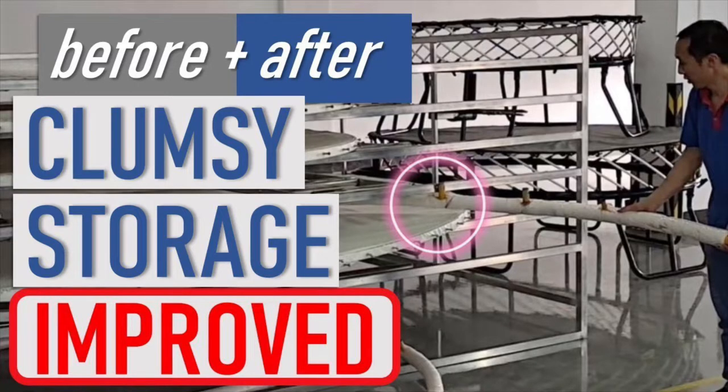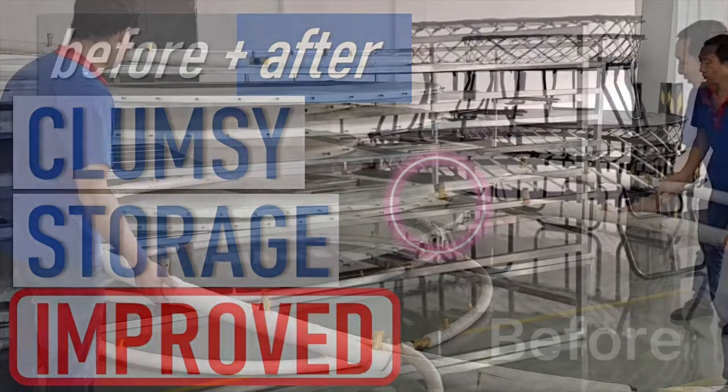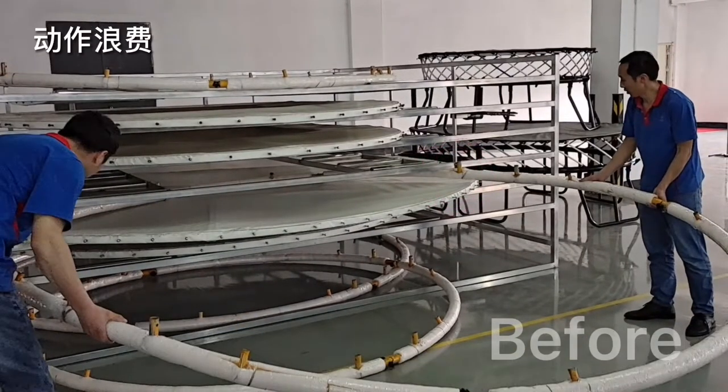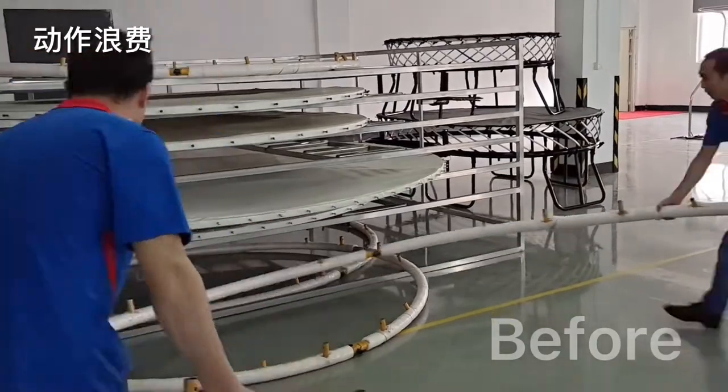Hey folks, I'd love to tell you that every one of our lean improvements works perfectly, but here's a great example. Workers don't actually have enough space to get these frames onto the shelves, and it's a real struggle for them because we made them too narrow.